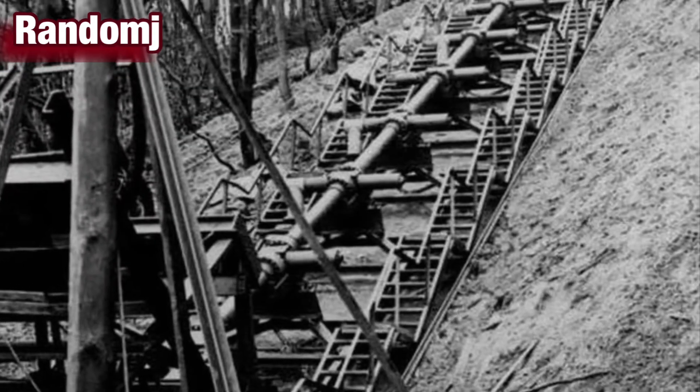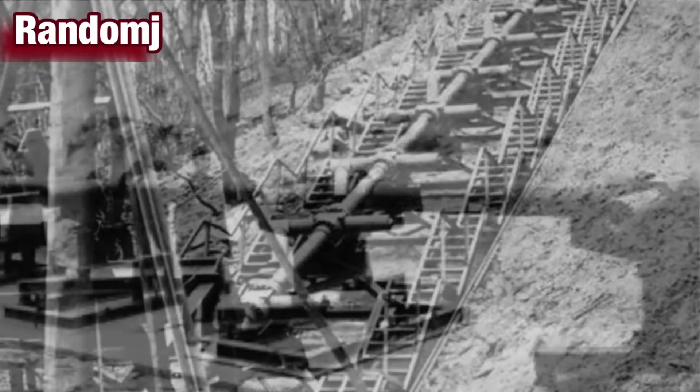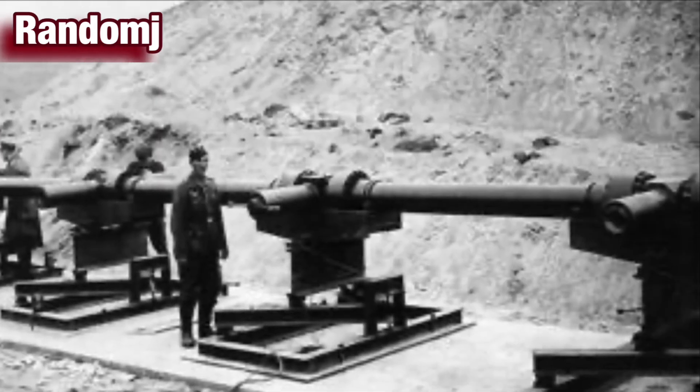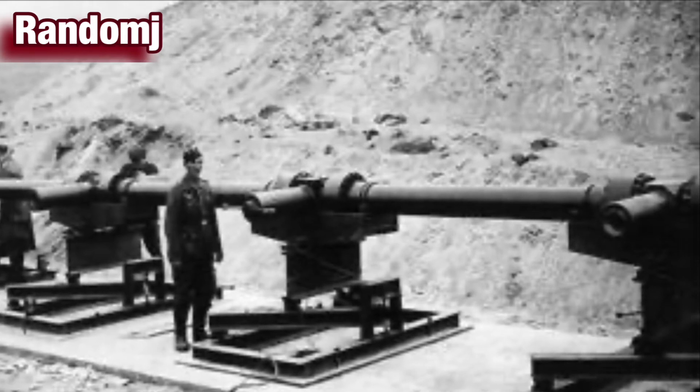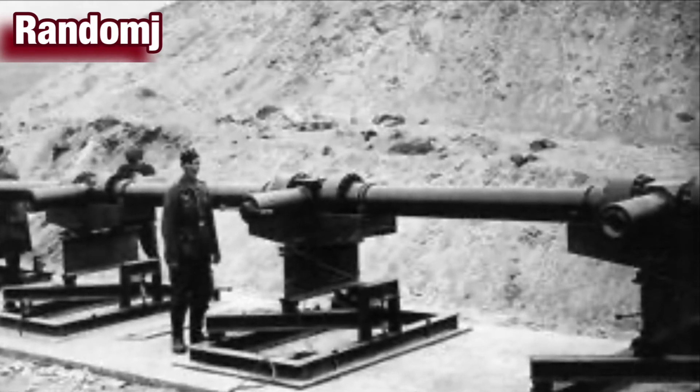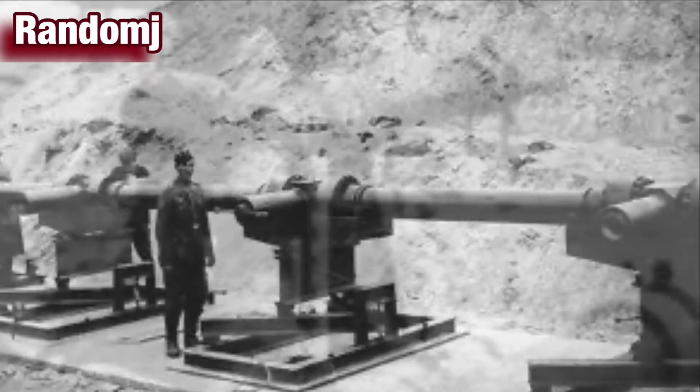Number 4: The V-3 Cannon. The V-3 was the unnecessary younger sibling of the V-1 and V-2 rockets that pulverized London during the Blitzkrieg. Devised in the summer of 1944, the V-3 was designed to fire 309-foot-long dart-shaped shells every hour. A series of secondary charges positioned along the 416-foot barrel were meant to speed up the projectile.